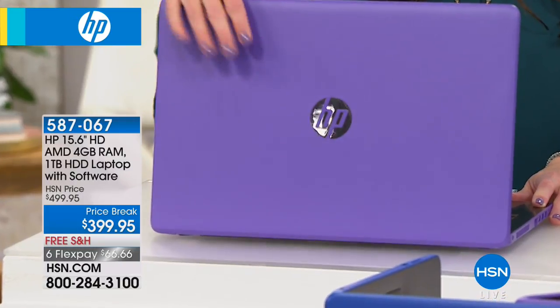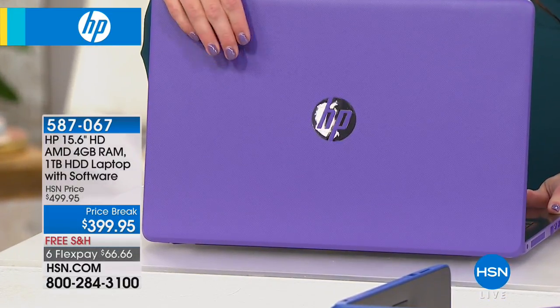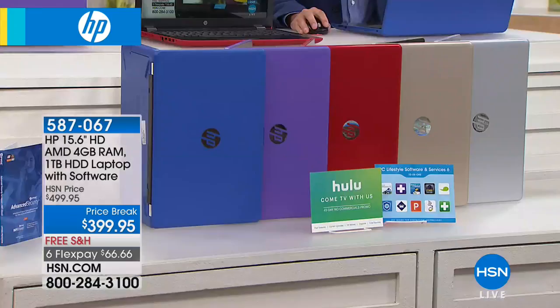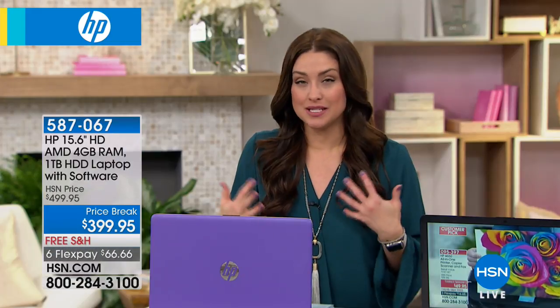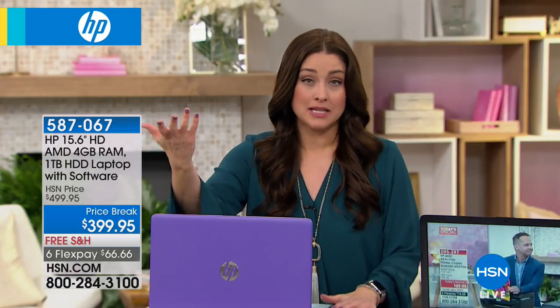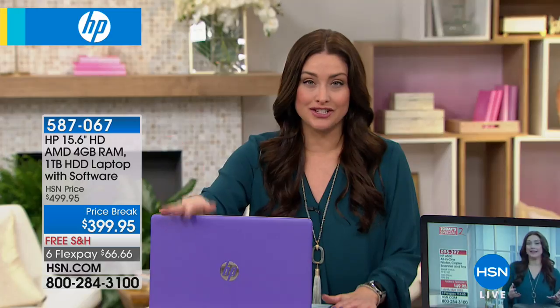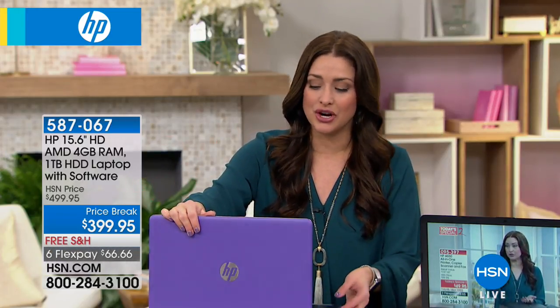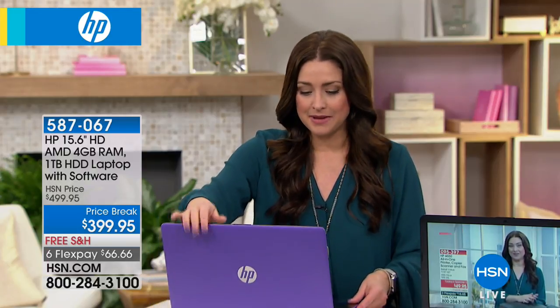We still have blue, red, gold, and silver available. There's no restocking fee — you have a 30-day money-back guarantee if you want to get it home and experience the speed and what has made HP the number one name at HSN. It's $66 and change on your charge card, risk-free for 30 days.